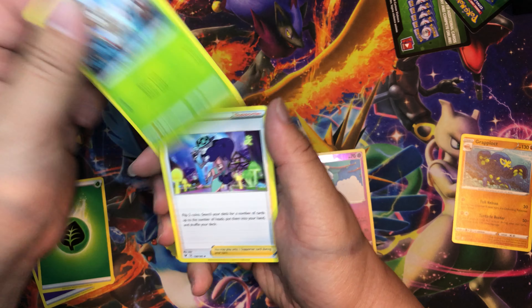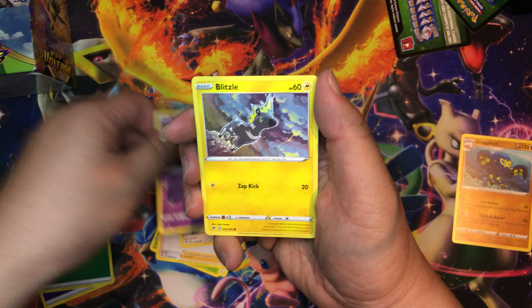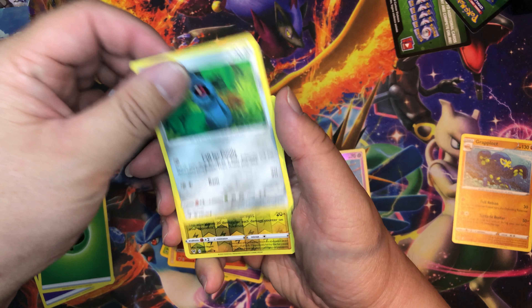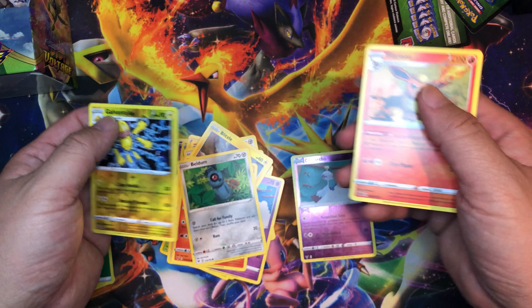Excadrill, Nuzleaf, Opal, Galarian Meowth, Chimecho, Blitzle, Slugma, Beldam, Galvantula — and our rare is Flareon. Nice!